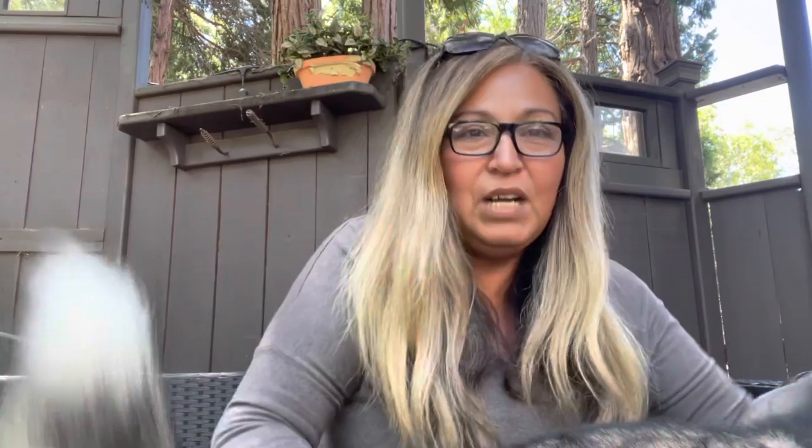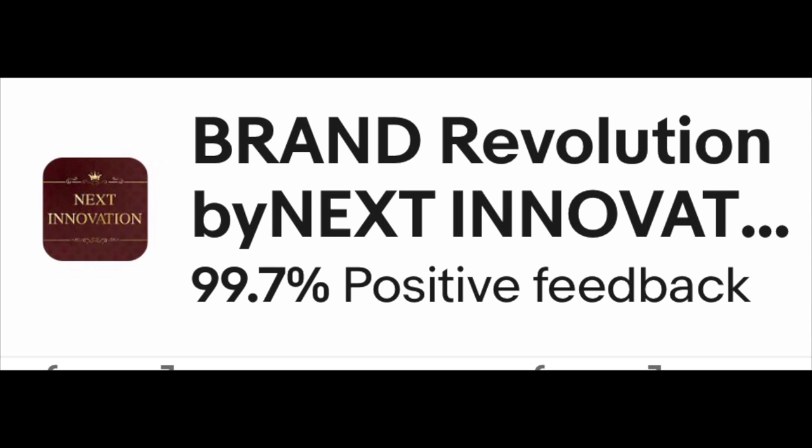Please hit that like button and share this video because I think you guys are going to enjoy the five resellers that you keep asking for. Here is the very first one — I've shown this one before because it's one of my number one sellers, so definitely write that down.